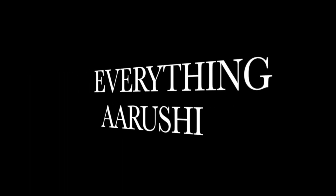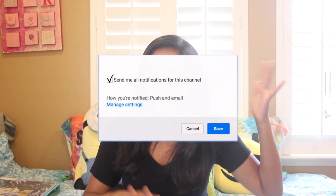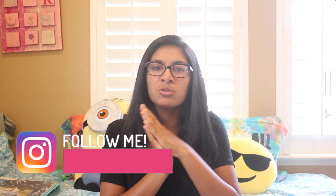Hey guys, welcome back to my channel. I am super pumped for this video. Today I'm going to be doing a back to school supplies haul because I want to give you guys some inspiration on what you might want to buy. I'm going to high school so this is from a high schooler's perspective. My school doesn't really give a list, so this is the basics of what you should buy — but it's kind of for all grades, middle school or high school.